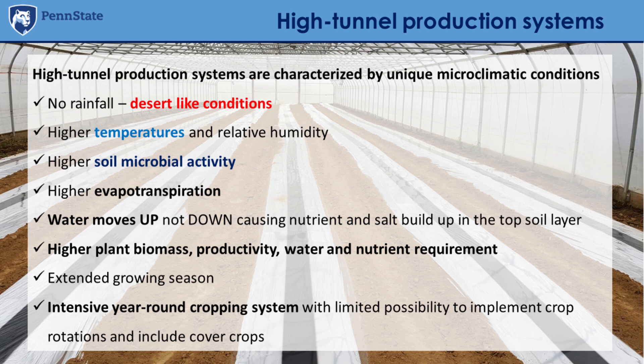Because it doesn't rain, the water we apply with the irrigation system, due to evaporation and higher temperatures, generally moves up rather than down. This may create issues like nutrient accumulation and salt build-up in the topsoil layer. We also have higher plant biomass, generally higher food production, and higher water and nutrient requirements.